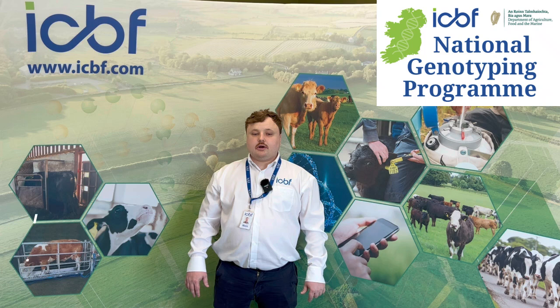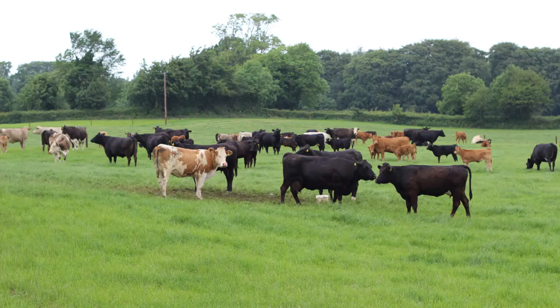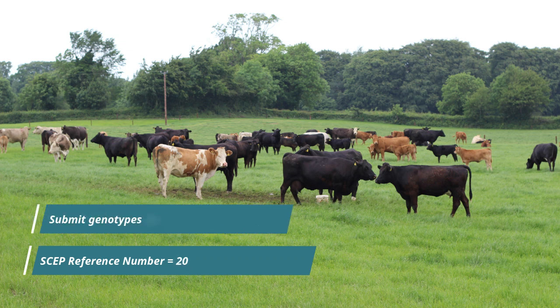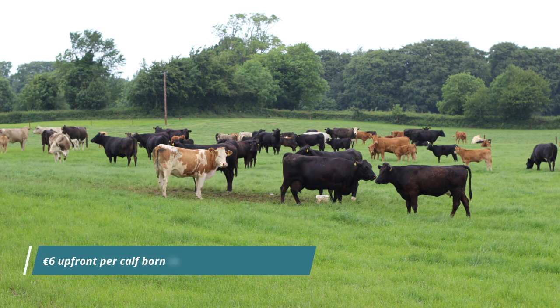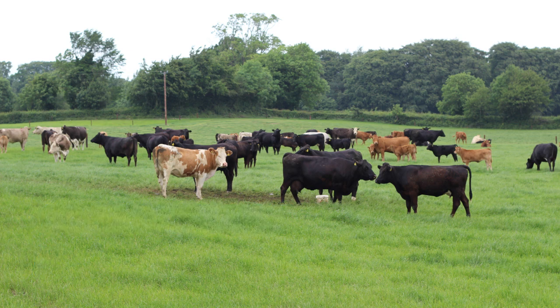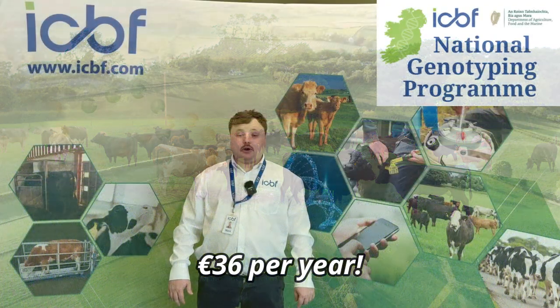This means that you will only incur the cost for calves that are extra to what you need for your SCEP sampling requirements. Let's look at a herd calving 20 suckler cows each year, with a SCEP reference of 20 cows. Each year, SCEP herds must submit genotypes for 70% of their reference number. So, in this example, the herd must submit 14 genotype samples each year. The herd will pay roughly €6 per calf up front for all 20 calves born in the herd as part of NGP, but they will get their €6 back as part of their SCEP payment at the end of the year for 14 of the 20 calves. This means the herd will only carry the cost of the additional 6 calves. At €6 per calf, this comes to only €36 per year.